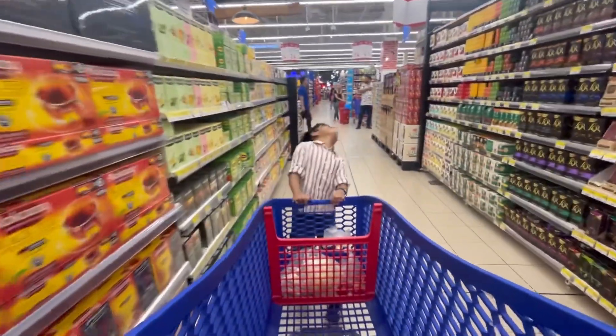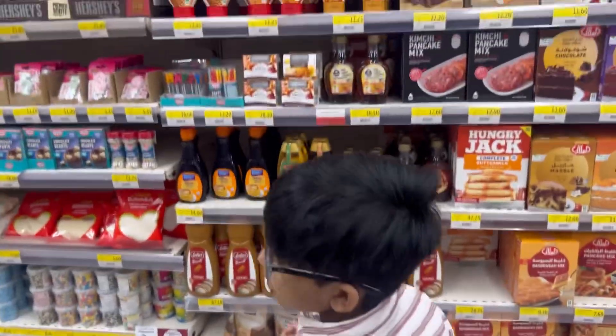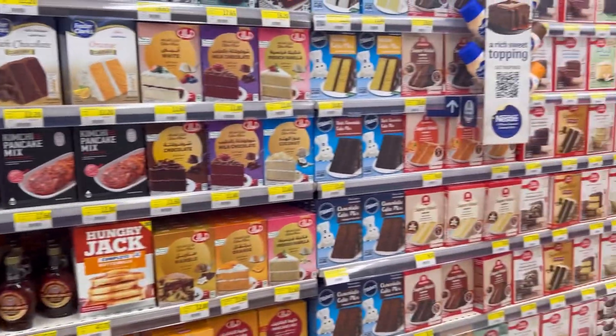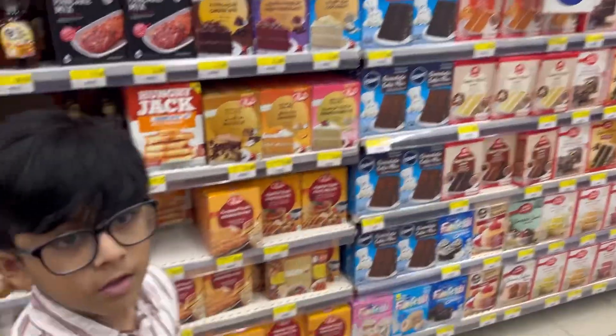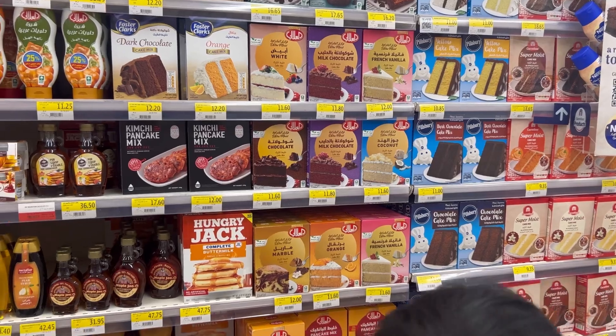We got a little collection. There's a little price. There's three items, compared to Lulu. I don't know how to do it.